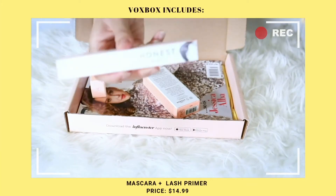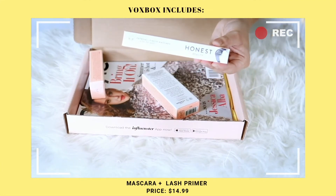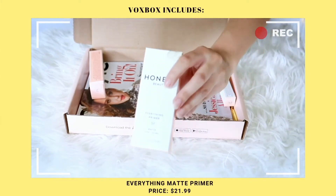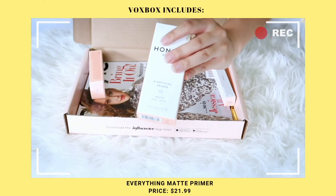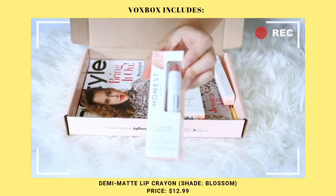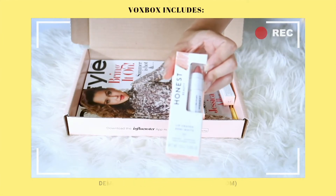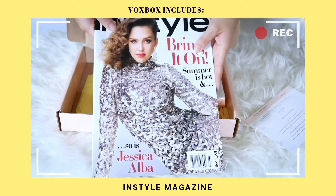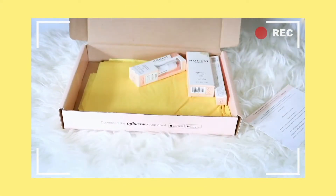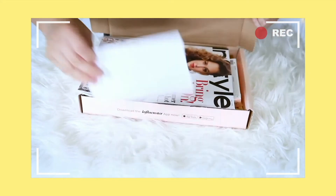It comes with a mascara — a Extreme Length mascara plus a lash primer. It also comes with an Everything Primer in a matte, oil-free formula that helps blur, perfect, and control shine. Then there's a lip crayon in a demi-matte finish — high-impact matte color with a luscious, cushiony feel. It also comes with a magazine featuring Jessica Alba on the cover. I love Jessica Alba — she's just a natural beauty. I'm so excited to try everything out!